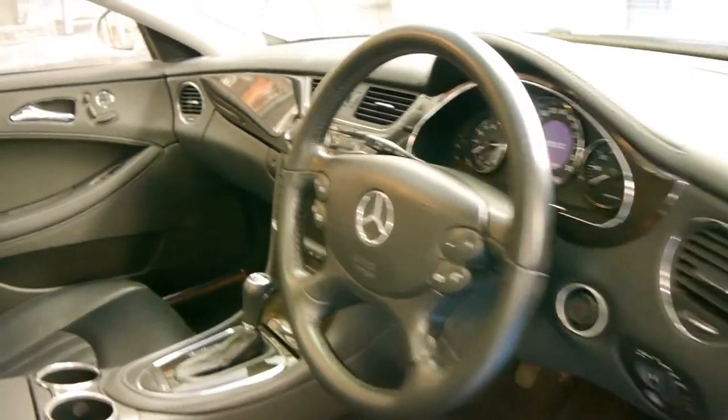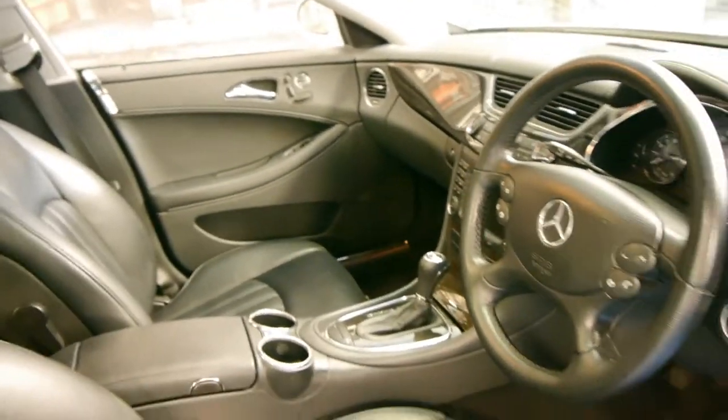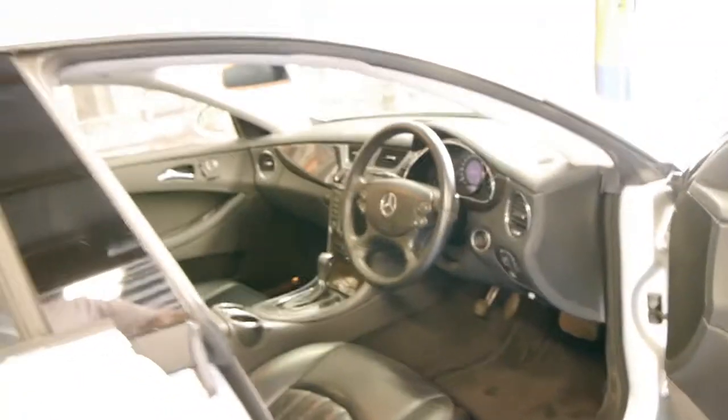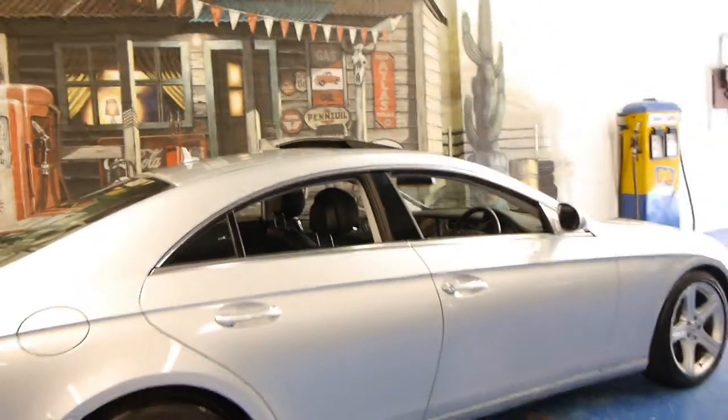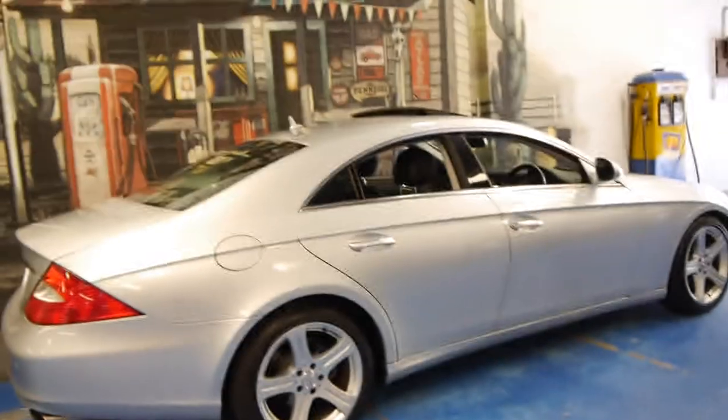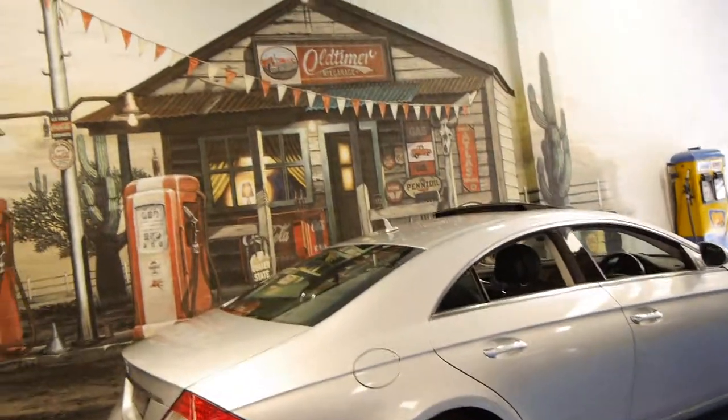This car has done 138,000 kilometres. It has a very good service history as I mentioned and it drives absolutely perfectly. I've been looking for a CLS 350 for under $30,000. We strongly suggest you come and have a look at this car — we're very proud to offer it to you here at the Old Timer Centre in Marrickville.